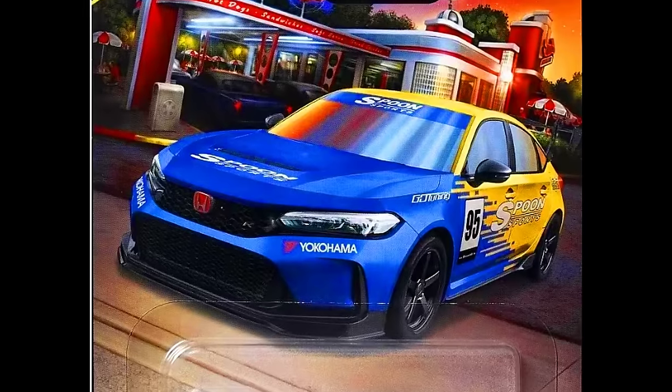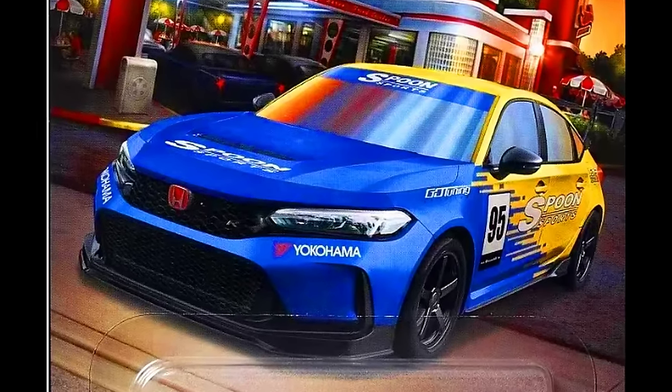And the last car is a 2024 Honda Civic Type R in a complete Spoon livery.